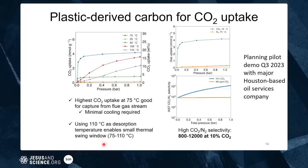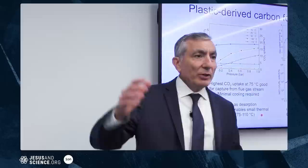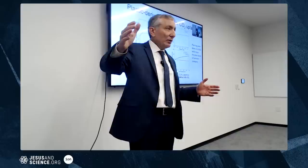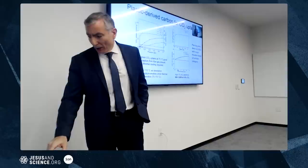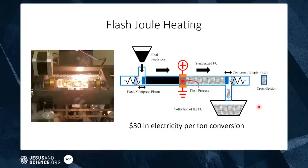By comparison, current aqueous amine towers are corrosive and require heating to 140 degrees to release the CO2, giving a much larger temperature swing. We're planning a pilot demonstration by Q3 of this year with a Houston-based oil services company using this material.